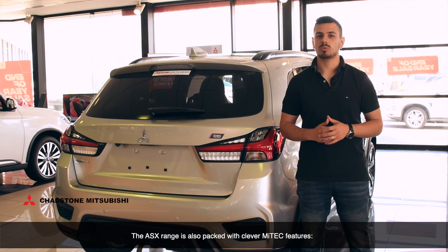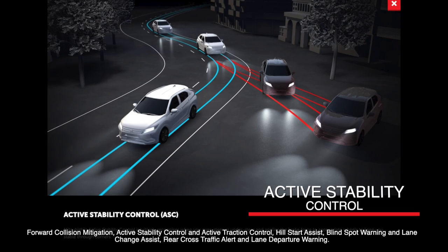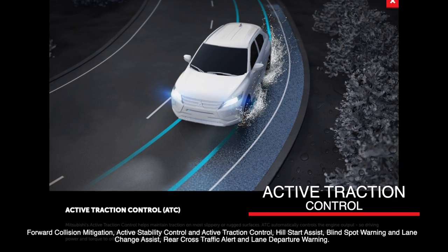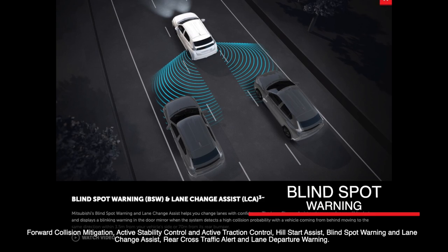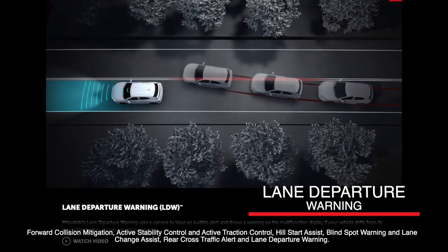The ASX range is also packed with clever MYVEC safety features: forward collision mitigation, active stability control and active traction control, hill start assist, blind spot warning and lane change assist, rear cross traffic alert and lane departure warning.